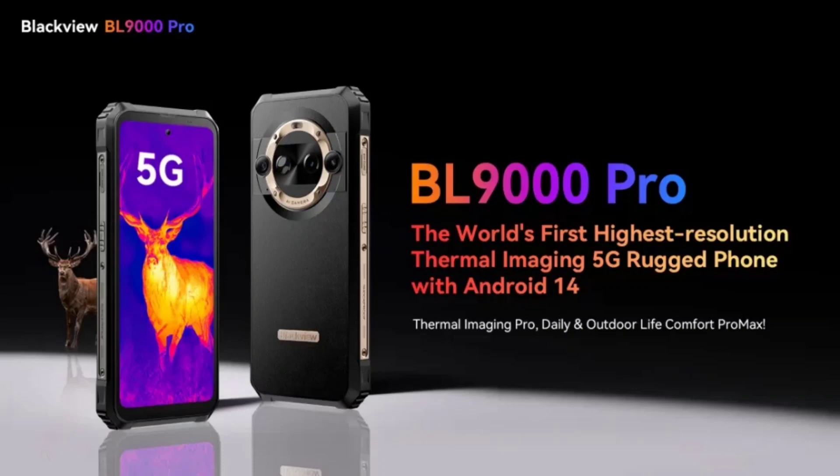For regular photography, buyers also get a 50-megapixel primary sensor and a 13-megapixel ultra-wide-angle lens at the back, and another 50-megapixel selfie shooter on the front.